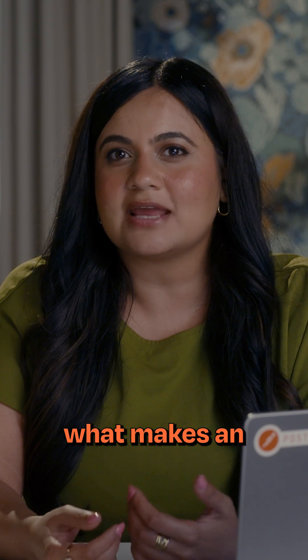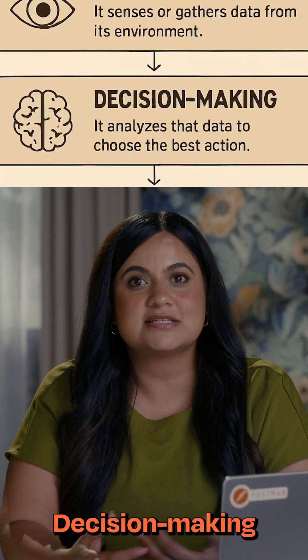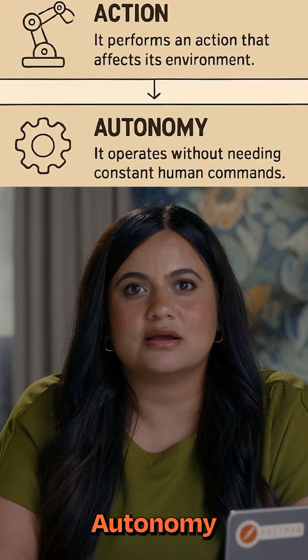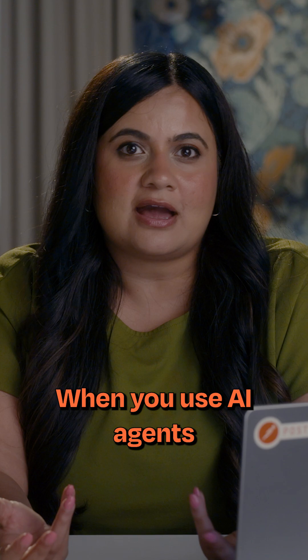So, what makes an AI system agentic? Here are some key characteristics: Perception. Decision-making. Actions. Autonomy. Goal-directed behavior.